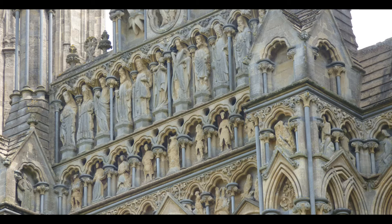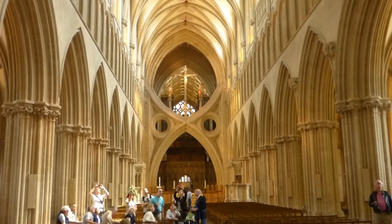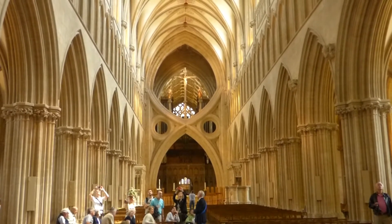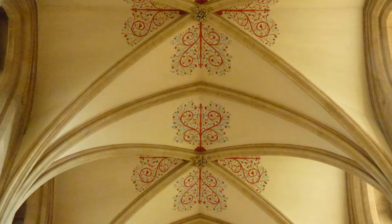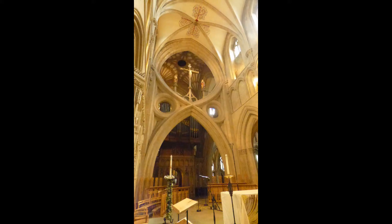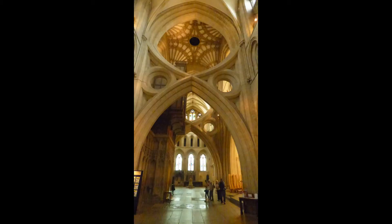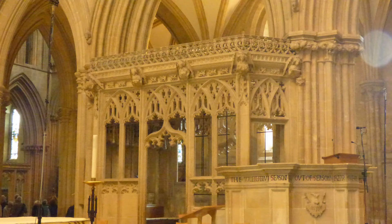Cromwell's forces destroyed the carvings in the lower niches, and they are now vacant. As you enter the cathedral and glance down the nave, the first thing you will notice is how much light is emitted by the upper row of windows. The second thing you will notice is the unique hourglass-shaped double arch that was added in 1338 to support the weight of the bell tower. Since this was not a monastery church, it was not destroyed in the Reformation.